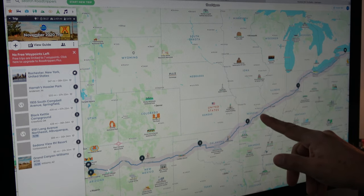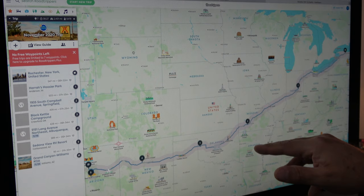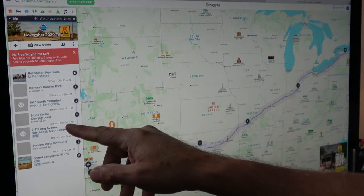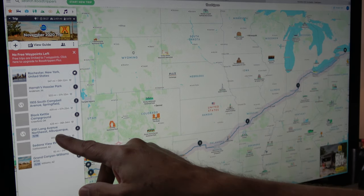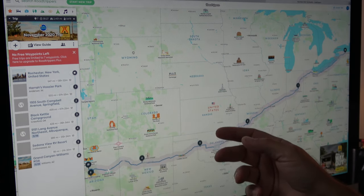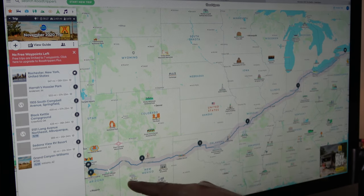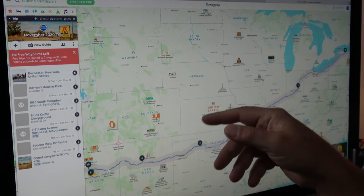Springfield is 503 miles, about another eight-hour drive — two long days of driving, but it gets us as far south as quickly as we can. From there I shortened the drives to about 400 miles. I found free camping at Black Cruddle Campground in Clawford, Oklahoma, then a place in Albuquerque, New Mexico — another roughly 400 miles. We also decided to spend some time around Sedona, so we found Sedona RV Park — another 400-mile drive.